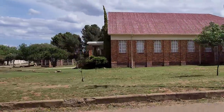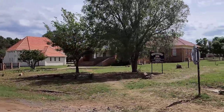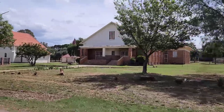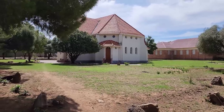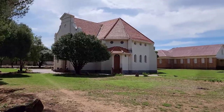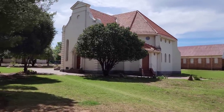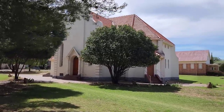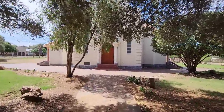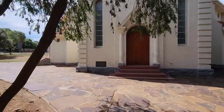I wonder what building this is. There's a monument or something fenced around. Gereformeerde Kerk — it's the Reformed Church. It's their memory wall. So this is the Reformed Church here in Bethulie. This stone was laid on the 16th of February 1924.